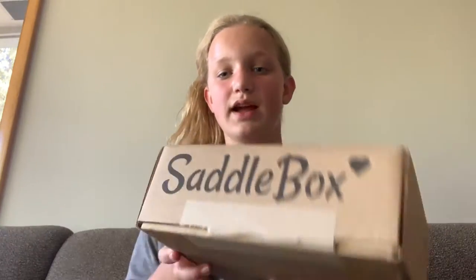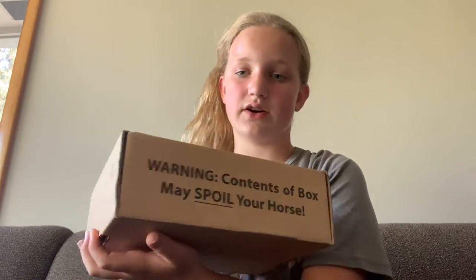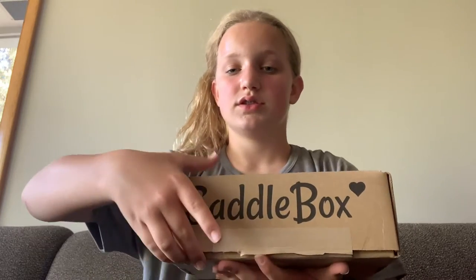Welcome back to Equine Daffers! Today we have another saddle box, so let's just get right into it. It says the same stuff as it always does — if you don't know what it says, go back to my other videos. The real ones who have been here since the beginning will know what it says.